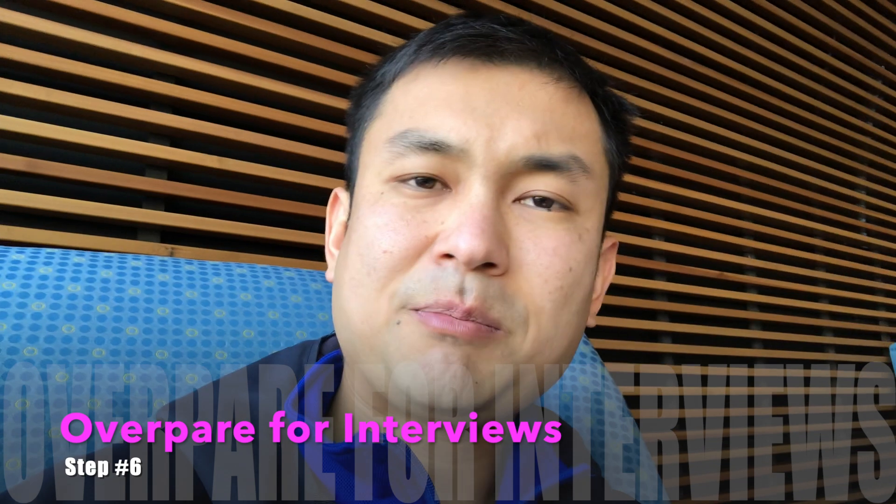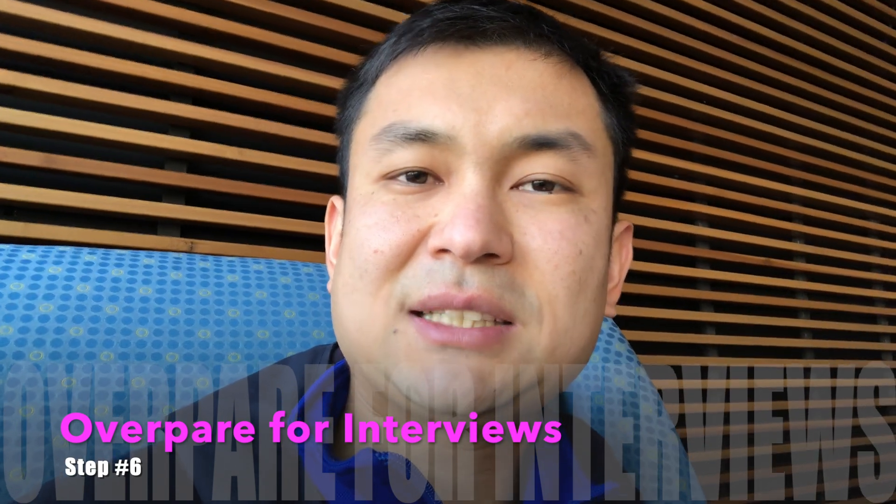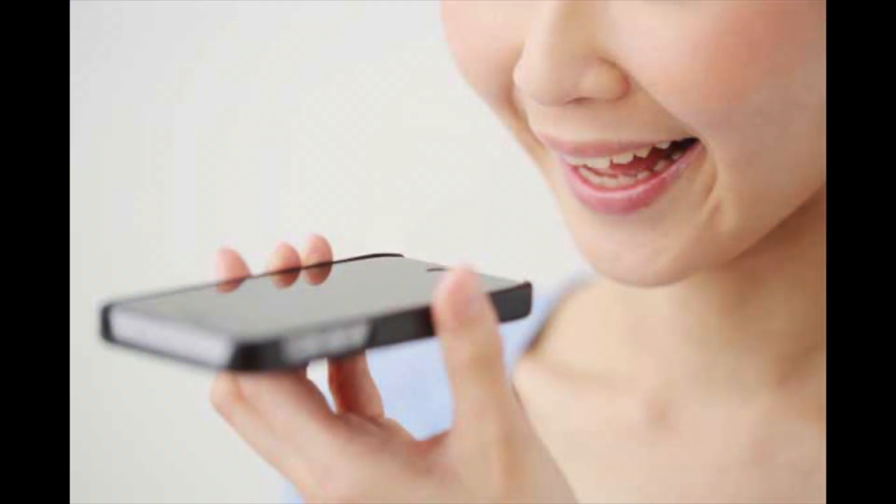Step six: prepare seriously for Salesforce interviews. As someone new to the Salesforce ecosystem with no experience, it's very important that you speak coherently, clearly, and concisely. Practice for interviews, record yourself, practice with people from meetup groups, look up the most frequently asked Salesforce interview questions, and review your answers. Ask yourself: would you hire yourself based on those answers?